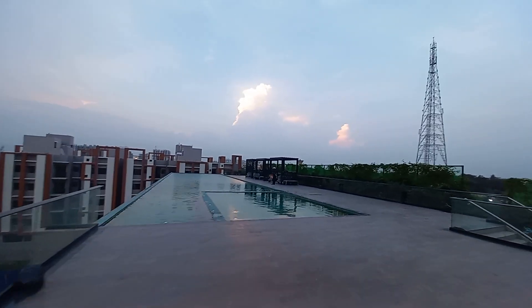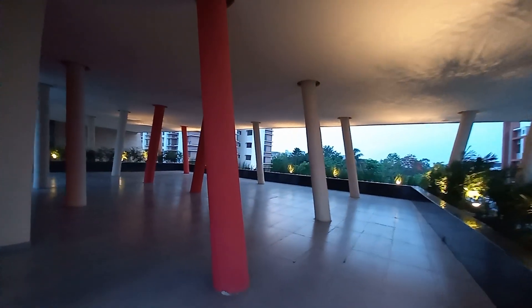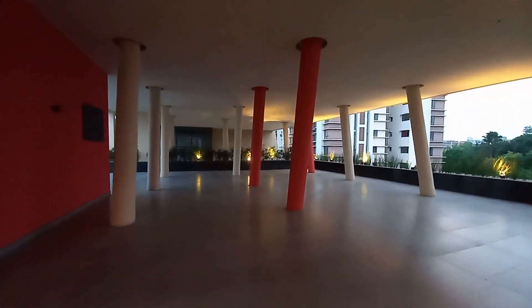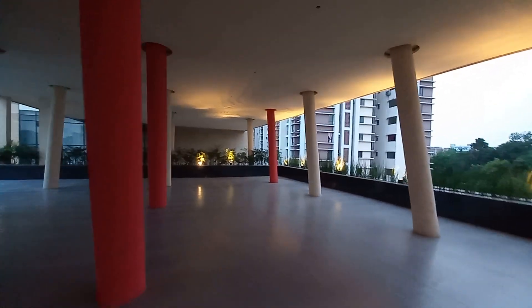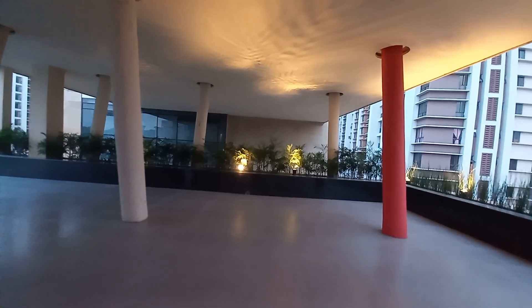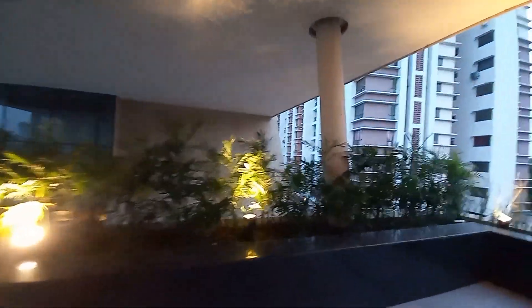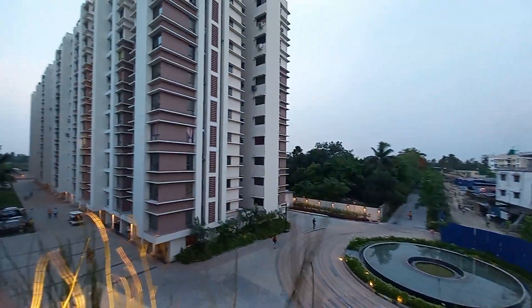So now let's experience the clubhouse. We are standing on the third floor level of the clubhouse. Just above this third floor level we are having the swimming pool. You can see this is the open banquet hall or party lawn. This is the actual party lawn, and you can also see the boulevard and our towers from this side.